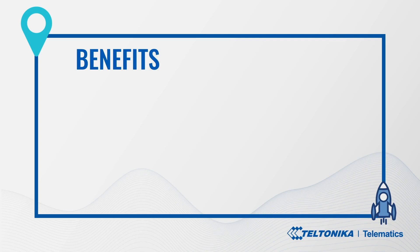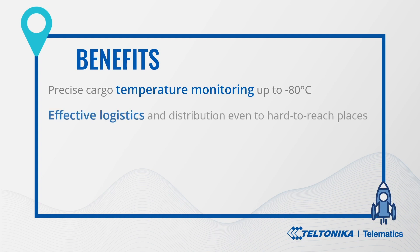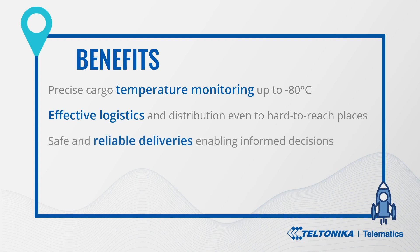The benefits: Precise temperature monitoring up to minus 80 degrees Celsius, maintaining vaccines in controlled temperatures until their final destination. Effective logistics and distribution, making sure vaccines reach billions of people in time and save lives across the world, including in remote and hard-to-reach places. Safe and reliable deliveries, preventing thefts and enabling informed decisions in unforeseen situations. Timely maintenance and service, keeping vehicles in good condition to avoid irregularities in supply chains.